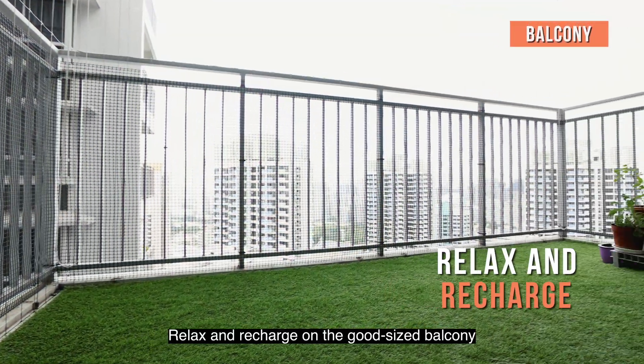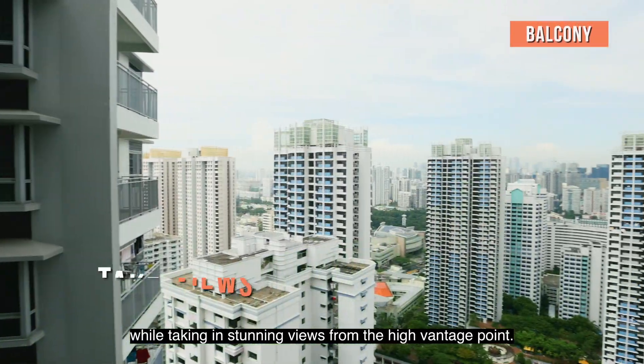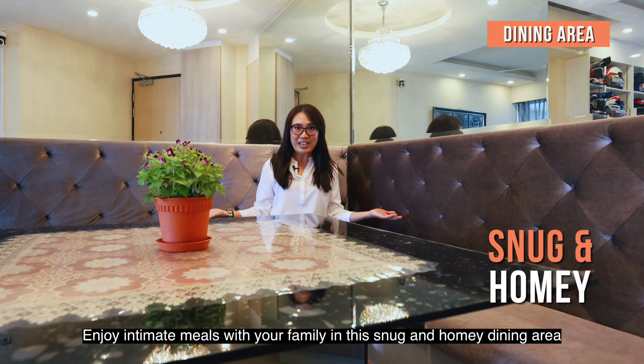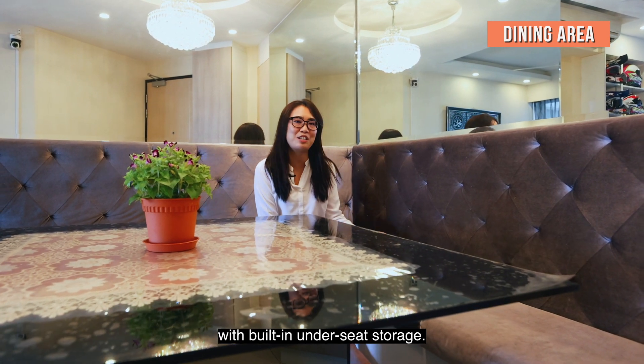Relax and recharge on the good-sized balcony while taking in stunning views from the high vantage point. Enjoy intimate meals with your family in this snug and homey dining area with built-in under-seat storage.